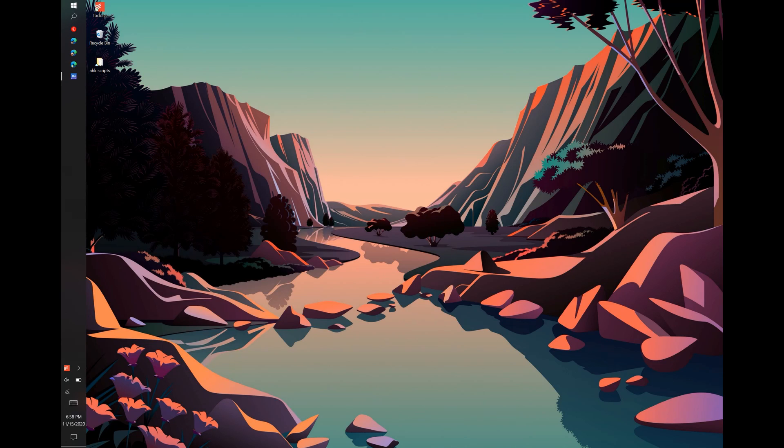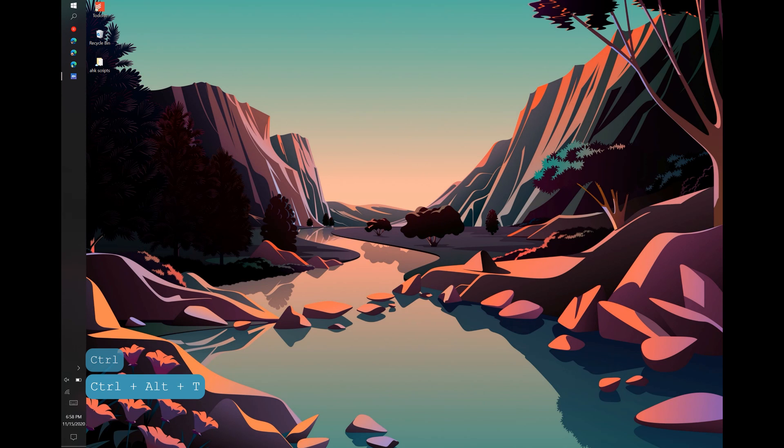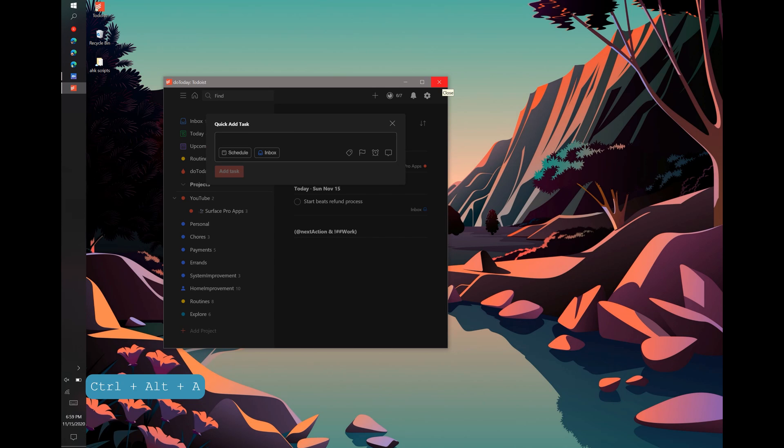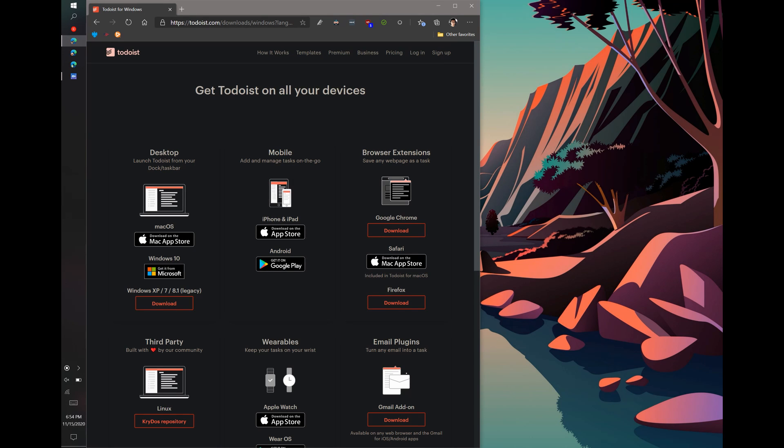Now that we're talking about productivity, I have to bring up my favorite app: Todoist. This app literally runs my life. Although it has a great web application, I'd highly recommend downloading the exe file from the Todoist official website. It has system-level integration that lets you launch Todoist from anywhere and quickly capture tasks without navigating to the app first. Please don't download the Windows Store version — just like all things Windows Store, it's not good.